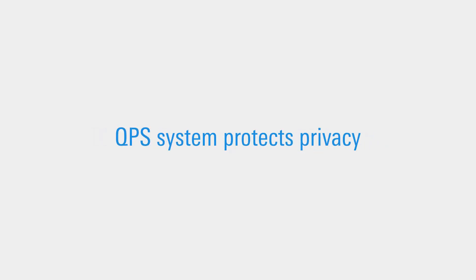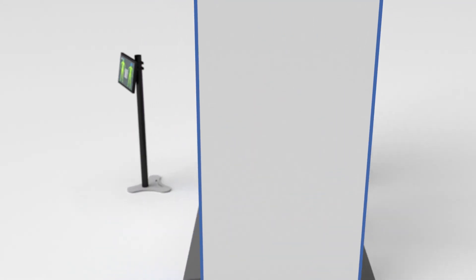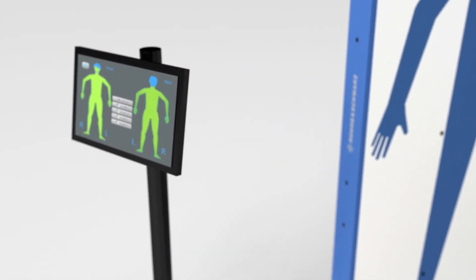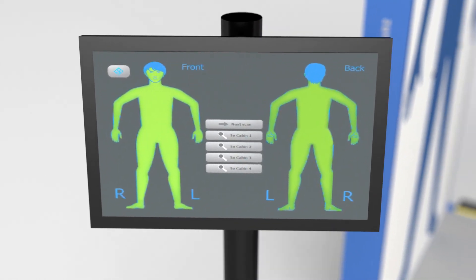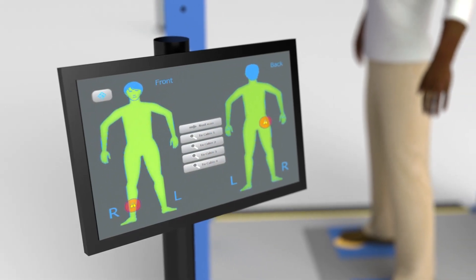Importantly, the new QPS system protects privacy. It detects concealments under clothing and displays alarm results on human-like avatars. Alarms are clearly highlighted on the avatar, so security personnel can efficiently locate and resolve them.